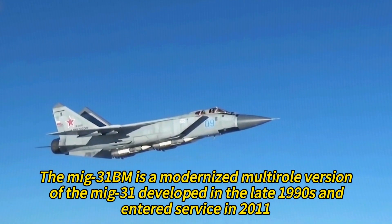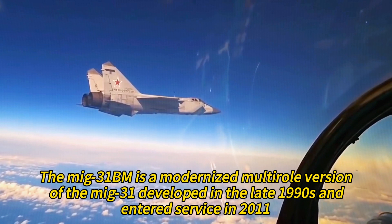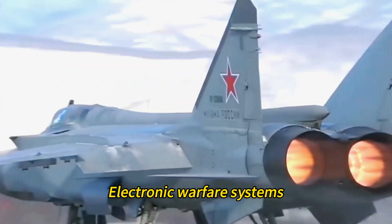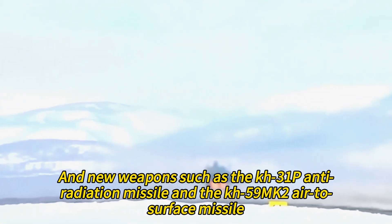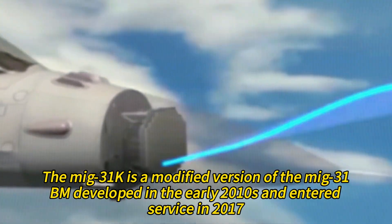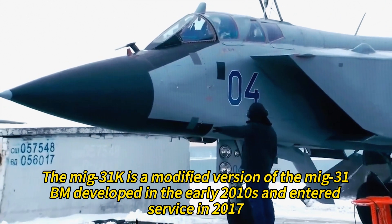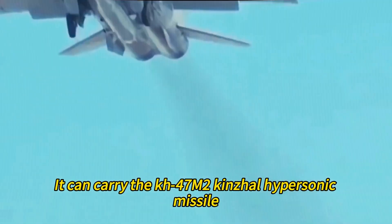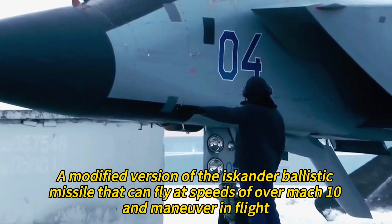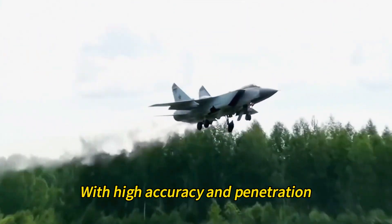The MiG-31BM is a modernized multi-role version developed in the late 1990s that entered service in 2011. It had upgraded radar and displays, navigation and communication systems, electronic warfare systems, data link systems, and new weapons such as the Kh-31P anti-radiation missile and the Kh-59M2 air-to-surface missile. The MiG-31K is a modified version of the MiG-31BM developed in the early 2010s that entered service in 2017. It can carry the Kh-47M2 Kinzhal hypersonic missile, a modified version of the Iskander ballistic missile that can fly at speeds of over Mach 10 and maneuver in flight. The Kinzhal missile can hit targets up to 2,000 kilometers with high accuracy and penetration.